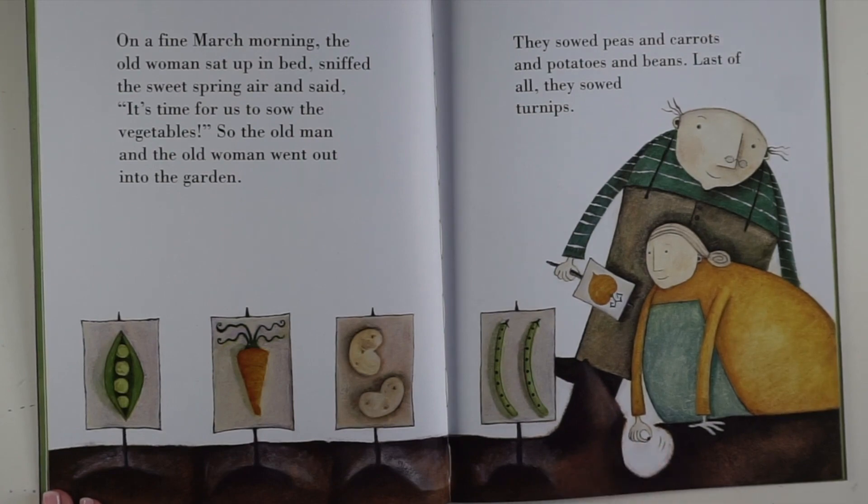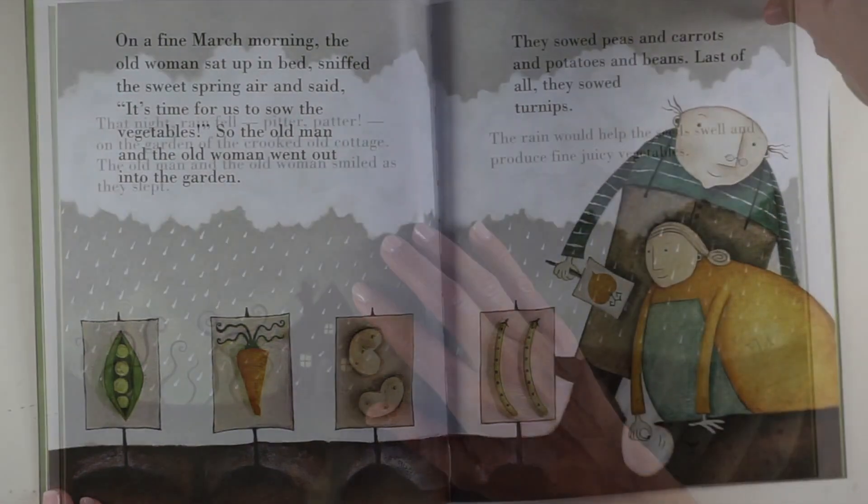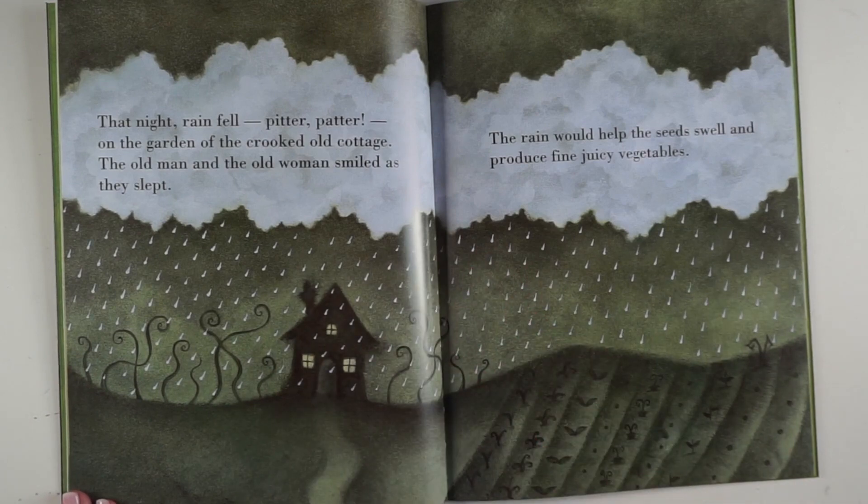There's a little turnip seed. That night rain fell, pitter-patter, on the garden of the crooked old cottage. The old man and the old woman smiled as they slept. The rain would help the seeds swell and produce fine, juicy vegetables. And there they all are in neat rows.